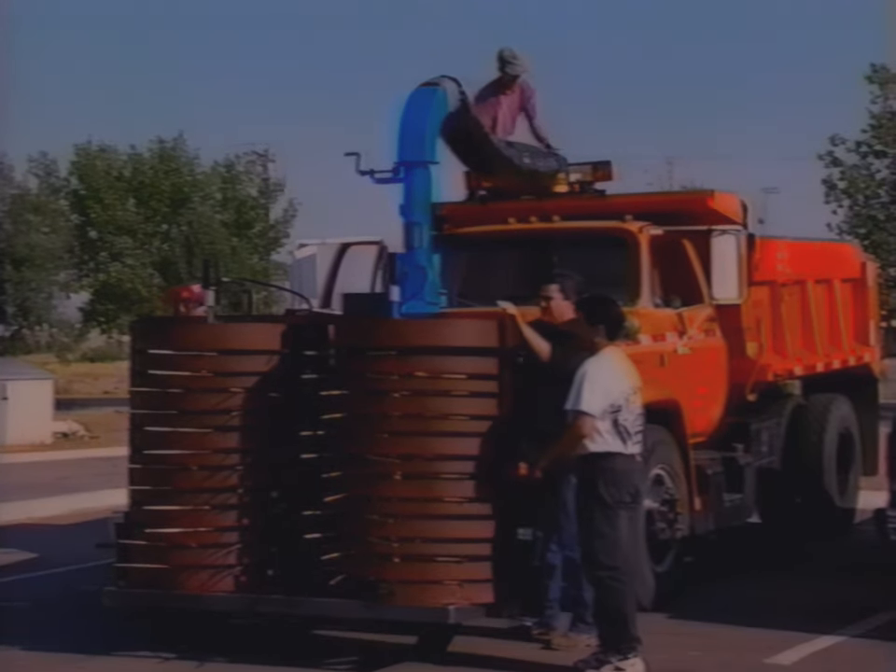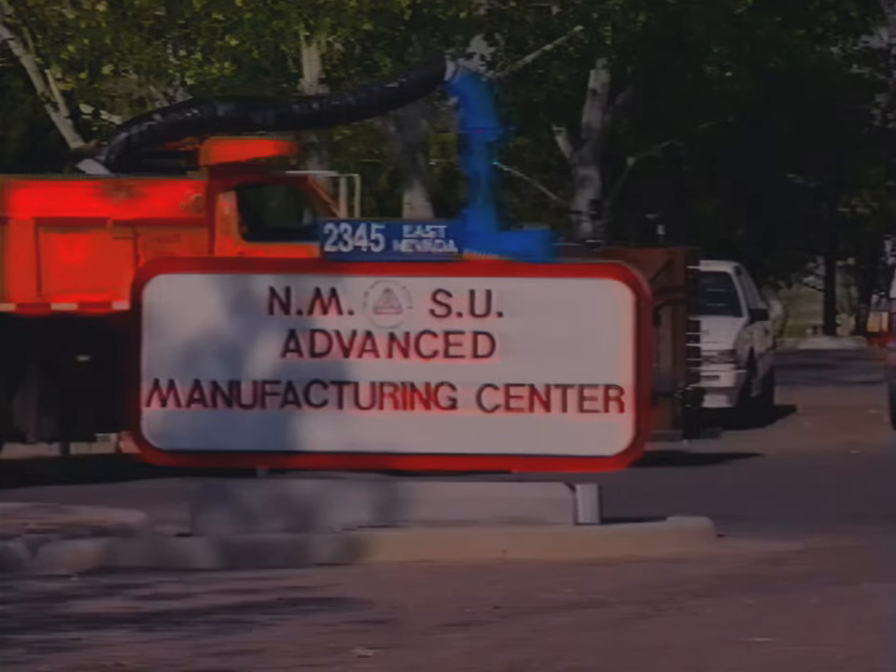The tumbleweed control problem used to be handled manually. The maintenance director would send out a crew of two or three. They'd spend a couple of hours driving along the shoulder, jump out of the truck, throw a hundred pounds of tumbleweed in the dump, and then take it to the yard and get charged for a five-yard truckload. The district manager in District 3 of the Albuquerque District, Mr. Steve Harris, proposed a mechanized solution and they took it from there.